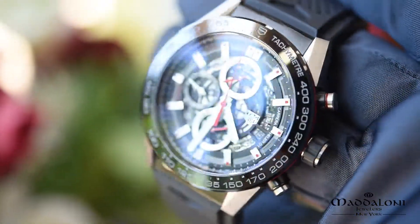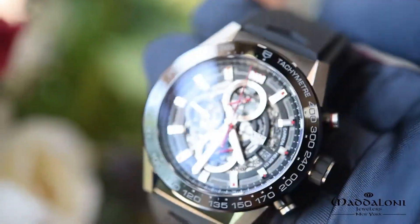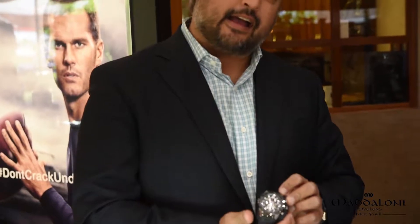It's my immense pleasure to be at Maddaloni Jewelers. I'm going to show you some really cool pieces that you may want to come in and take a look. The first piece is a Carrera Heuer 01. This is our first in-house movement. It comes in a skeleton and a non-skeleton. This is a 45mm.